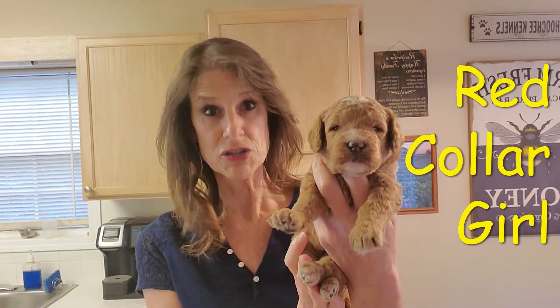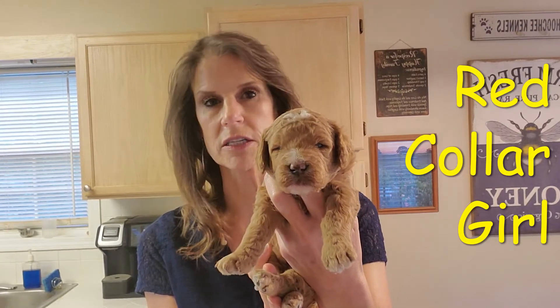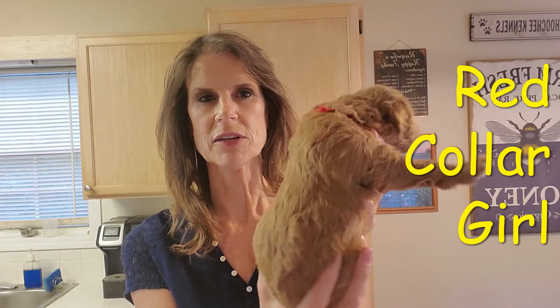This is red collar. She's a girl, and she is probably the darkest of all the pups I have. She's got little white markings on her. See how dark her coat is?